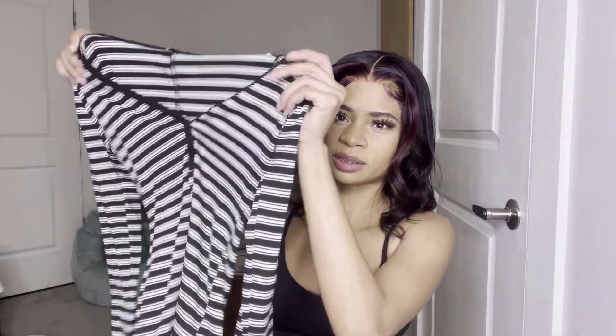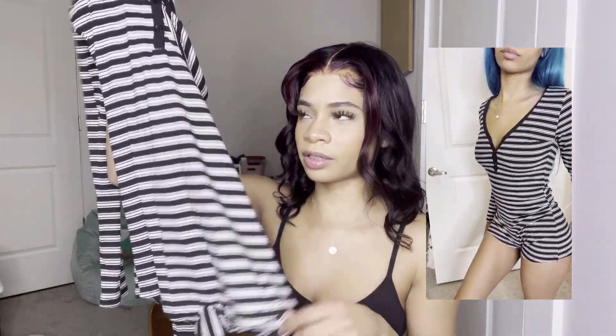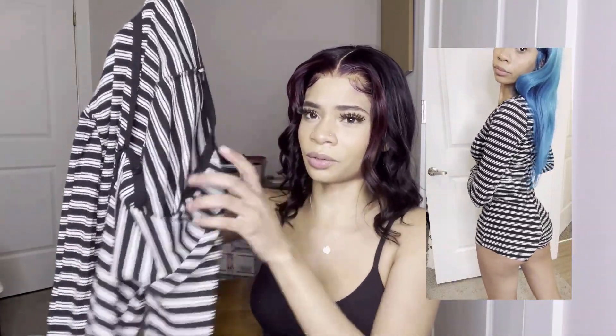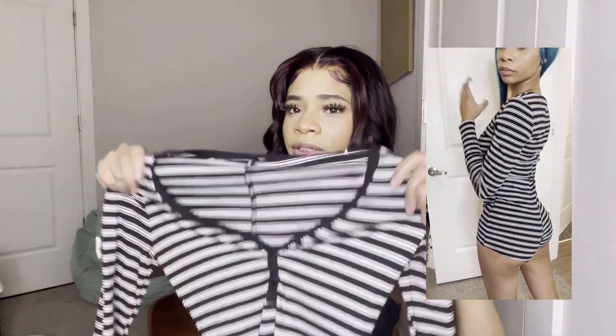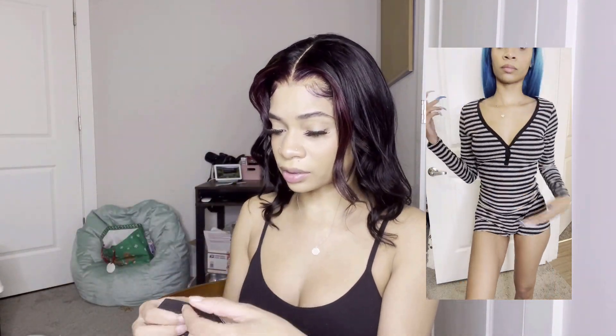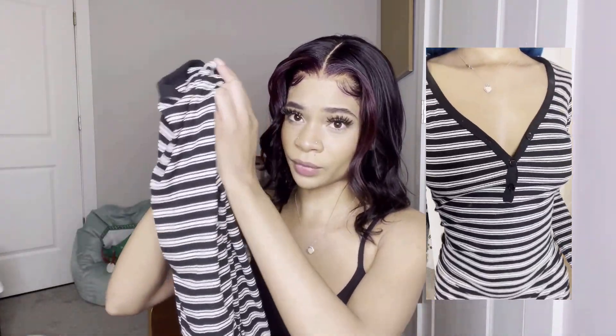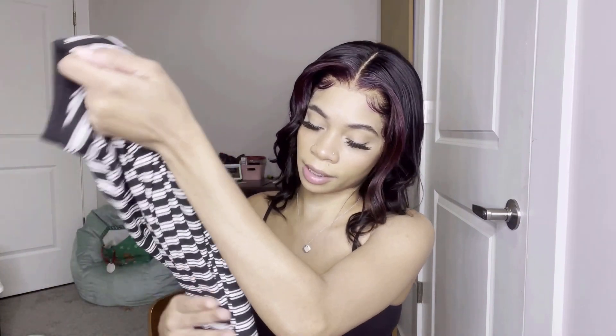Oh my god, I love these so much — they sent me a onesie, or like a little romper-type thing. It's short but has long sleeves, so cute and so warm and comfortable. It's in a size small. I really like the stripes and everything — it'd be so cute to take pictures in.